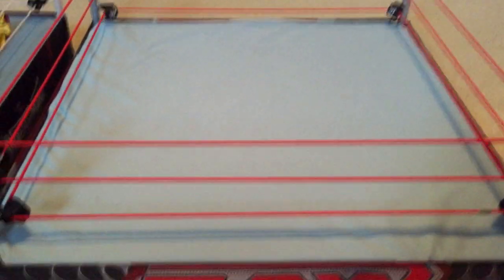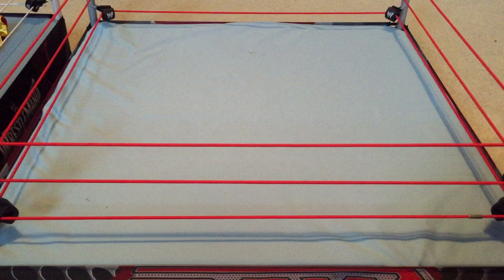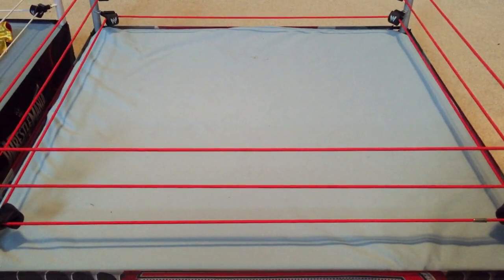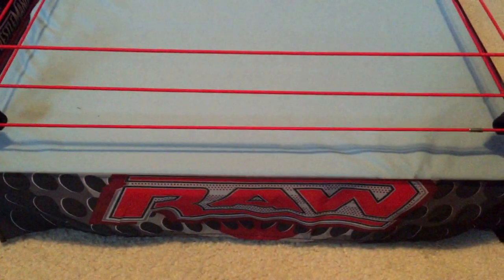Hey guys, Hardanturn here back again with another video. You guys can see the wrestling arena in the background, which means it's another collection update video — technically showing you guys my collection for August 2015. Before I do that, I want to show you guys my new arena. I got this — it's the first Elite skill ring,